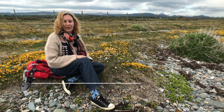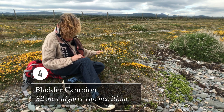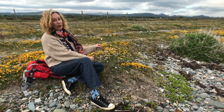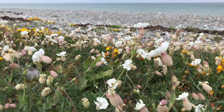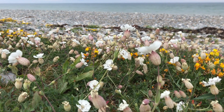The next species, number four, is bladder campion, and it's this beautiful little white-flowered species here. If we have a look at it in more detail, it's a really spreading form. The leaves are green and the stem is purplish.